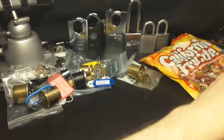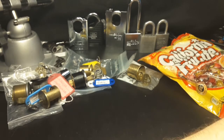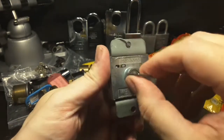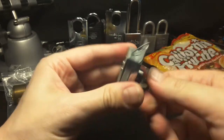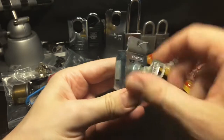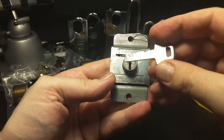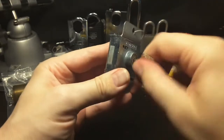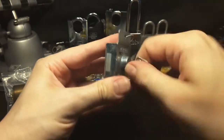Oops, sorry, I hit the camera. Interesting — made in England. Oh, nice. I don't have such a lock. This is great. I really have to figure out how to get inside. Awesome, thank you very much. I'd like to try something new.